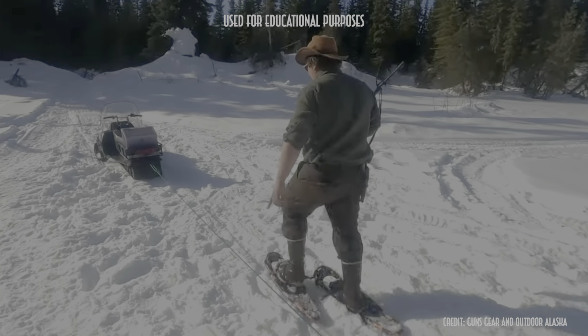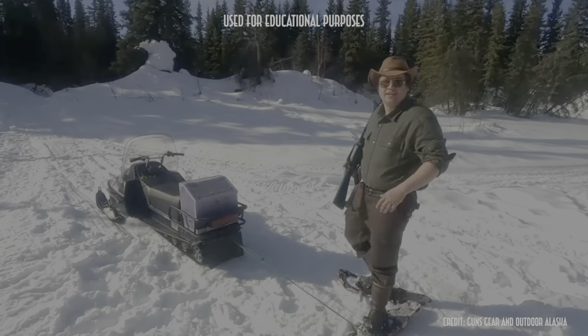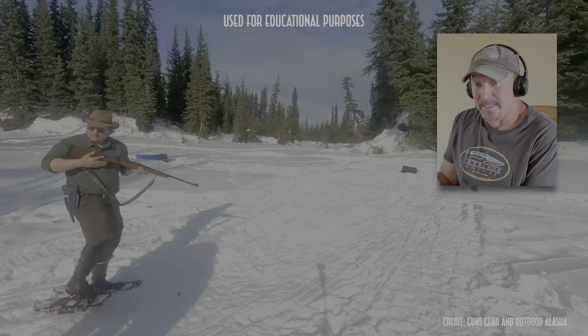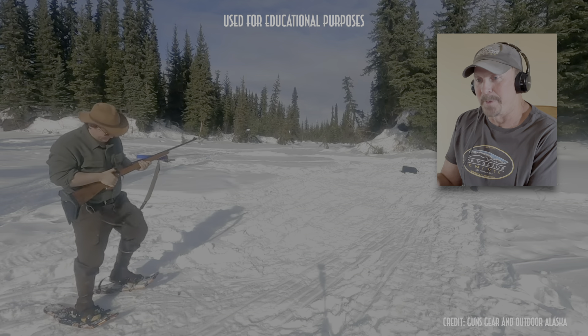This one comes from a channel called Guns, Gear and Outdoor Alaska. He's got a snowmobile pulling the target, so he's got a little bit more speed. It starts kind of slow but picks up, probably to maybe 15 miles an hour at top speed. The guy again has the target going past him — not directly at him — and he is prepared for it, ready. It knows what's coming and it's fairly straight-line. It's a definite improvement over the last one with the speed.